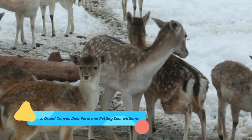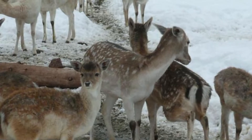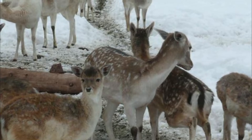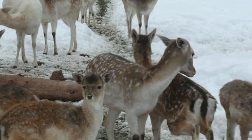Number four: Grand Canyon Deer Farm and Petting Zoo, Williams. The Grand Canyon Deer Farm and Petting Zoo is an enchanting deer farm near the Grand Canyon that has been welcoming animal lovers to its grounds for the last five decades. People are welcome to feed and pet these beautiful animals, which makes it great for a fun day out.